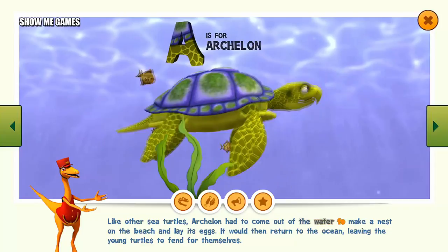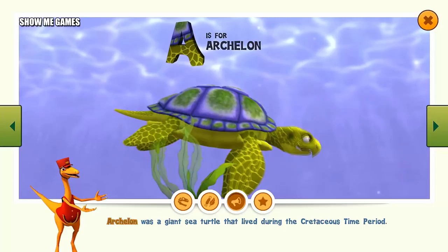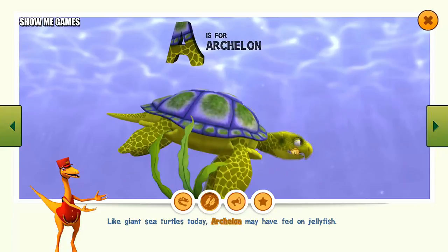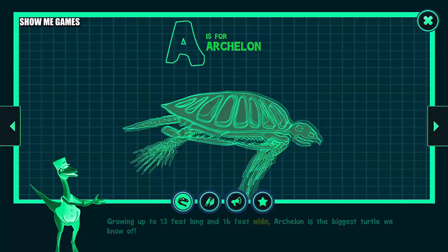Like other sea turtles, Archaeopteryx had to come out of the water to make a nest on the beach and lay its eggs. It would then return to the ocean, leaving the young turtles to fend for themselves. Archaeopteryx was a giant sea turtle that lived during the Cretaceous time period. Like giant sea turtles today, Archaeopteryx may have fed on jellyfish. Growing up to 13 feet long and 16 feet wide, Archaeopteryx is the biggest turtle we know of.